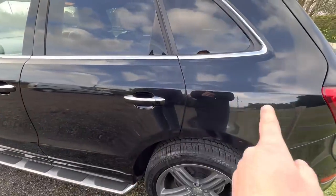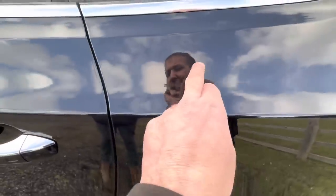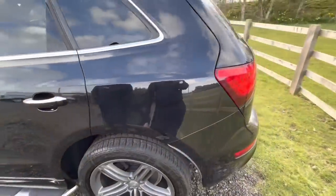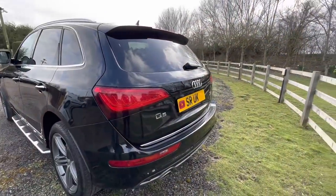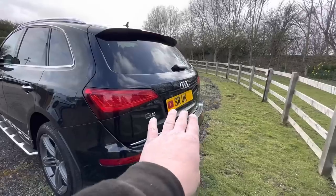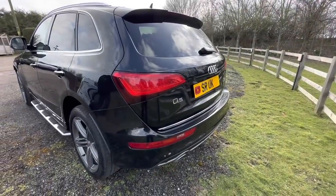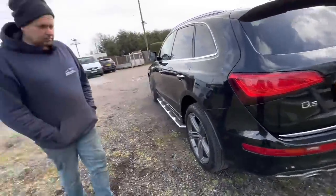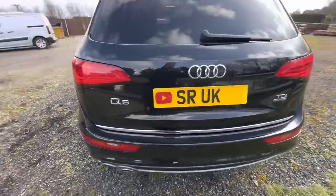It's got quite a bit of bush rash but it would easily come out — none of it is right in the paint. Overall, couldn't be happier with it. The reason we've got the SR UK plates on it is purely out of respect for the person we bought it off — they asked that we don't show the reg.